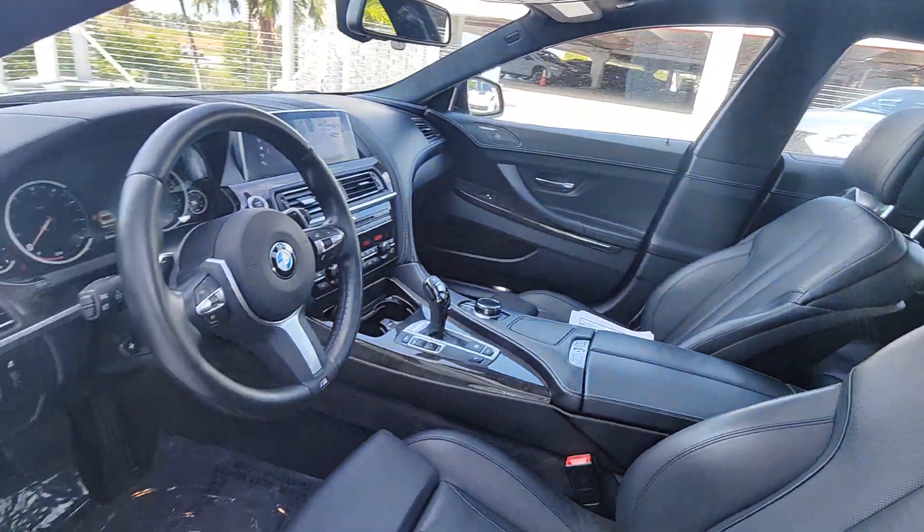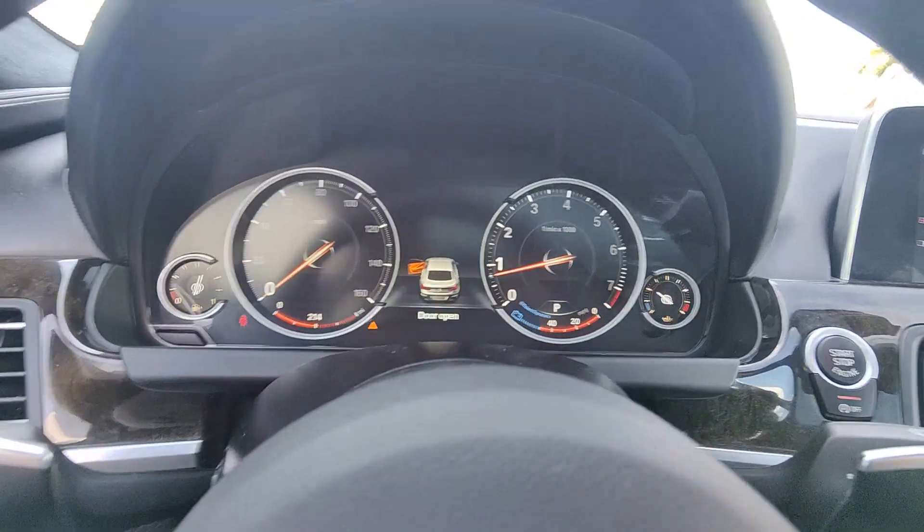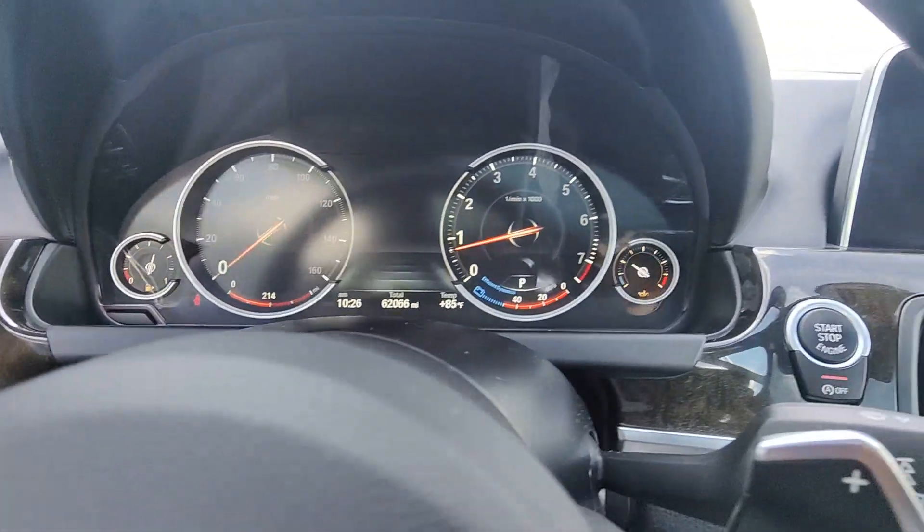High-end luxury meets motorsport performance in this impeccably styled 6 Series. See for yourself when you take it out for a test drive. Our professional staff looks forward to giving you excellent service.